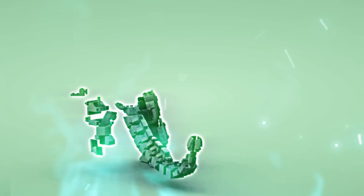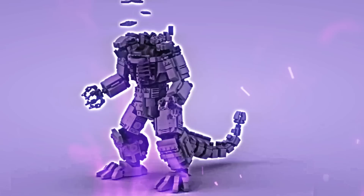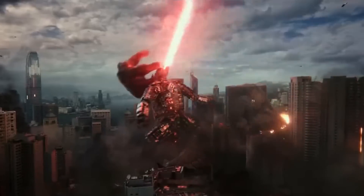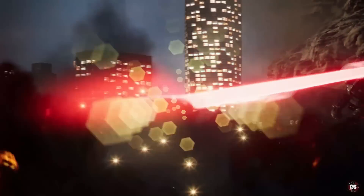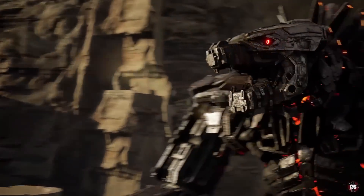How much would it cost to build a Mechagodzilla? When I first saw Godzilla vs. Kong and Mechagodzilla appeared on screen, my mind was blown. How could anyone even imagine something so massive? This isn't just science fiction — it's pure fantasy. But what if it weren't?